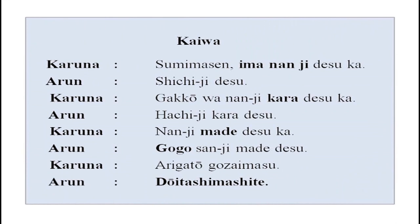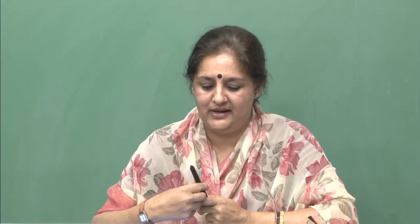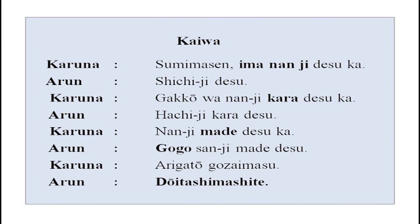Before that, I want you to listen to this dialogue carefully — a small dialogue between Karuna san and Arun san. Sumimasen, ima nan ji desu ka? Shichi ji desu. Gakkou wa nan ji kara desu ka? Hachi ji kara desu. Nan ji made desu ka? Gogo san ji made desu. Arigatou gozaimasu. Do itashimashite.